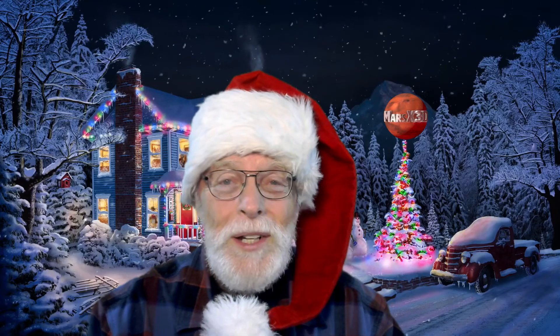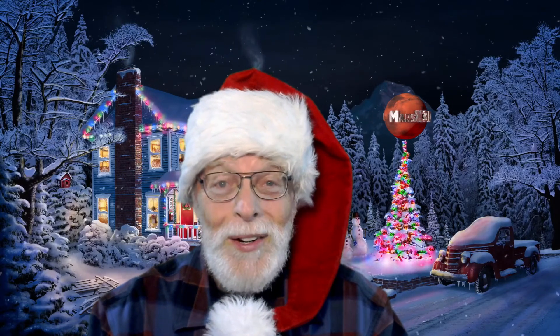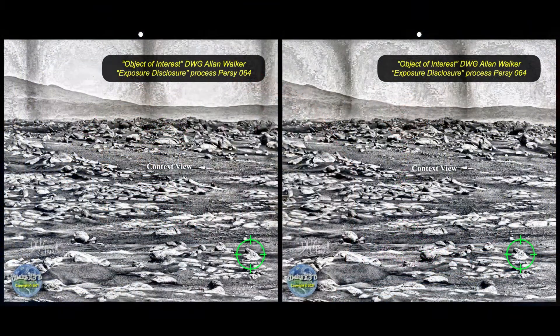Well hello there, it's Christmas week all over the world, and I hope each one of you are safe and happy and loved. This is your buddy Dave over Mars X3D and this is our Christmas edition. We're going to dive into the anomalies in just a minute, but we have a few changes coming up in the new year. Merry Christmas to each one of you, and let's dive into what we have this week.